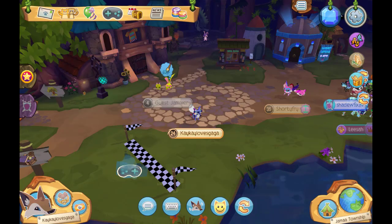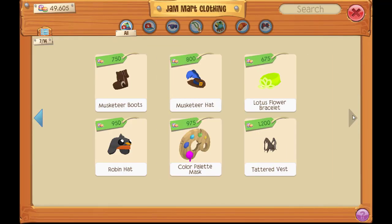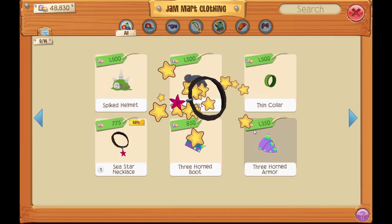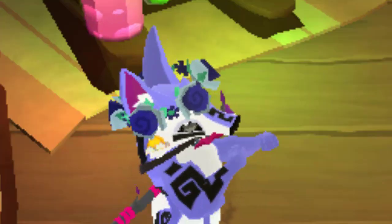Now in Animal Jam Play Wild, this week's Red Dead Monday is a rare sea star necklace located in Gemara clothing. It's a little bit hard to see, but it's there. I'm wearing my very own Patrick Star necklace, and I like it.